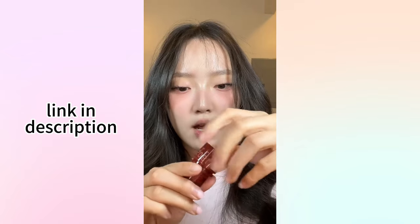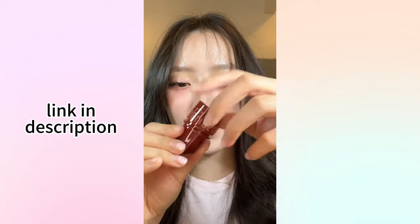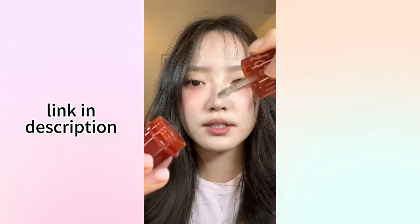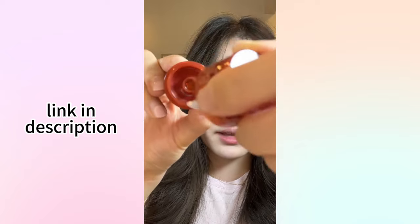When I saw that girl putting it on and immediately looking so good, I knew I had to have it. How does it work? So the applicator is in the middle here, but I think the product is on the side around the applicator hole.